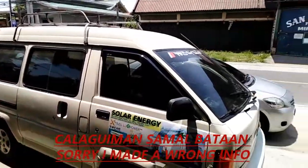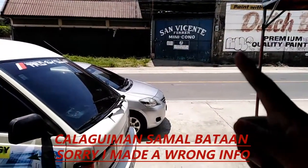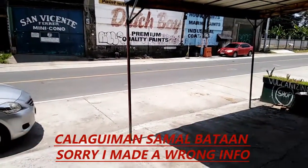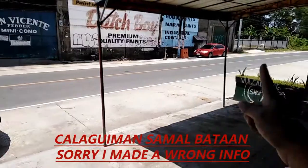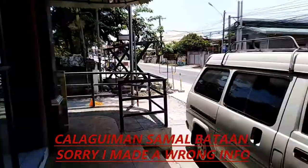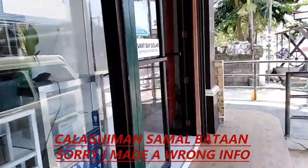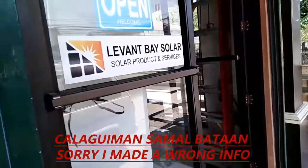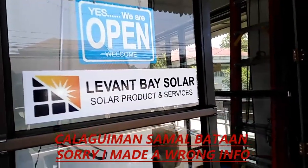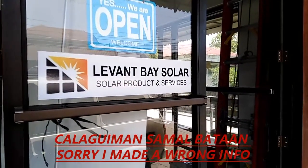This is their vehicle outside. It's on the route from Balanga going towards Manila. This is their front door — let's go inside. Levant Based Solar Products and Services — and I think they also do installation once you buy their products.